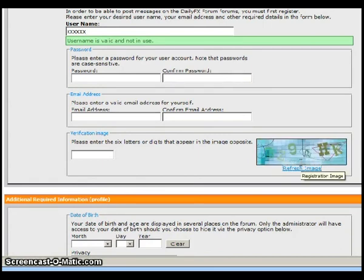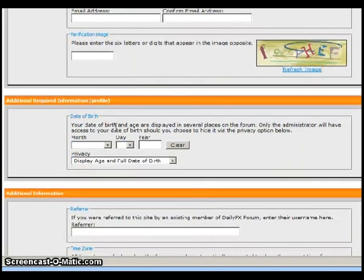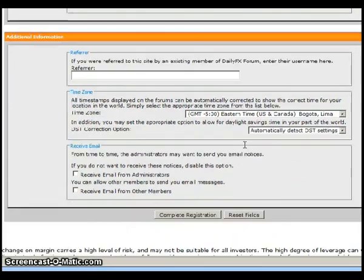The most difficult aspect of registration will be figuring out the CAPTCHA letters in the box. I'm a semi-intelligent person but have a very difficult time figuring out which letters and numbers to use. There is a reason for this — it helps with security — but I'd suggest just keep clicking the refresh image until something comes through that you can actually identify. Then you enter your birthday, decide whether to display it to other forum members, and if you were referred by somebody, enter that information there. The time zone should default to your computer, but double-check to make sure.